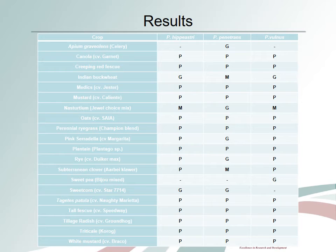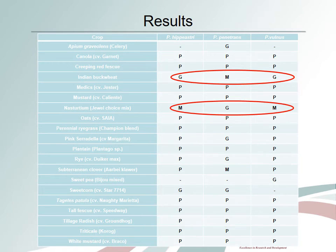Let's look at the main results from this project. Indian buckwheat is considered a moderate to good host for all three species of lesion nematodes, and can cause an increase in nematode numbers if planted at high density. Nostridium is considered a moderate to good host for all three species of lesion nematodes, and has the potential to increase nematode numbers in the orchard.